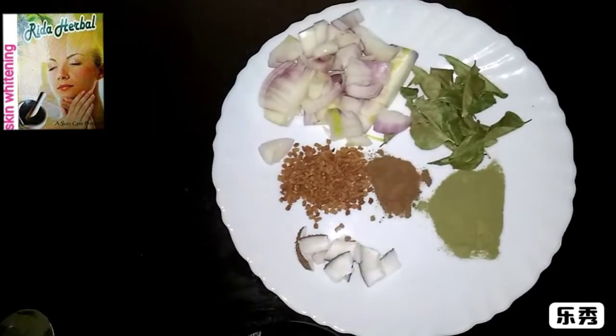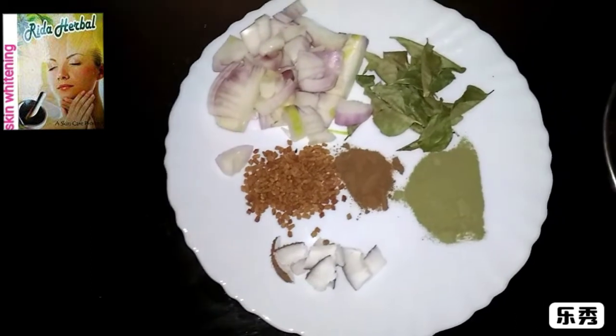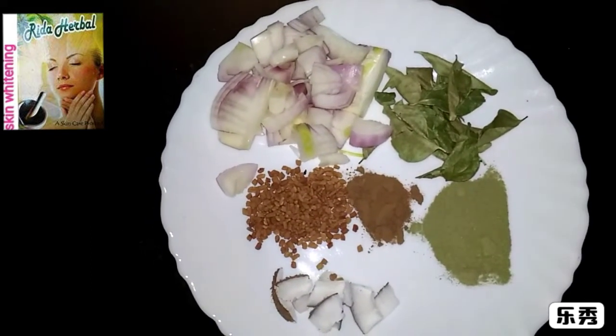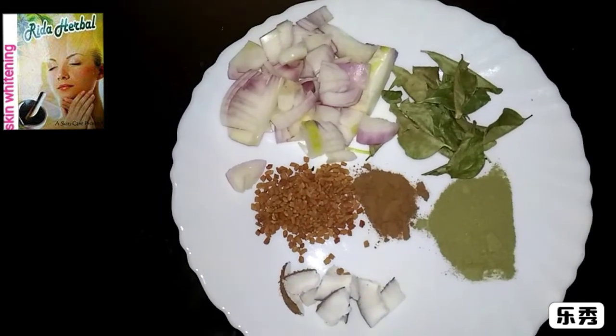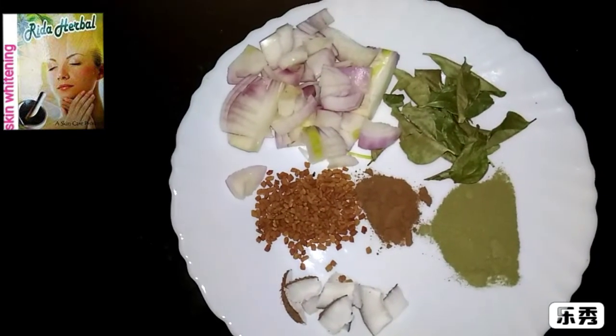Hi friends! Today I have brought a recipe that will make your hair fall stop instantly and make your hair beautiful. This will also solve graying and white hair problems. So let's get started.